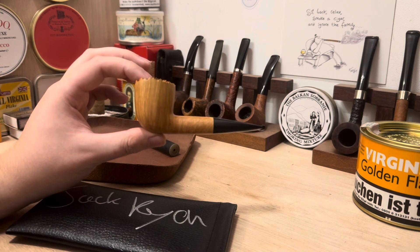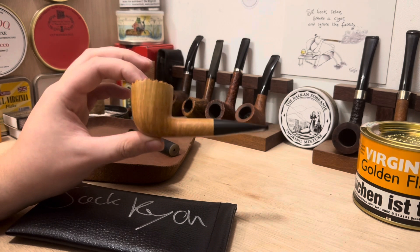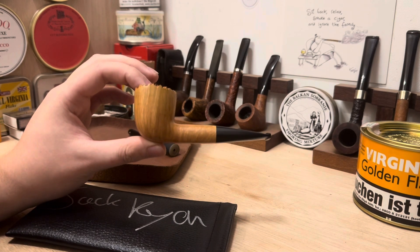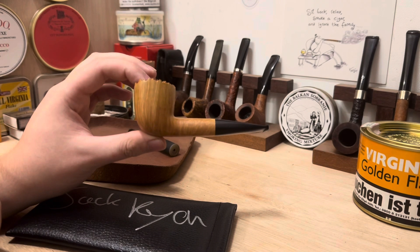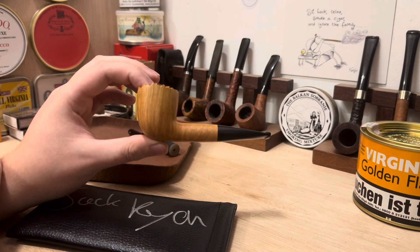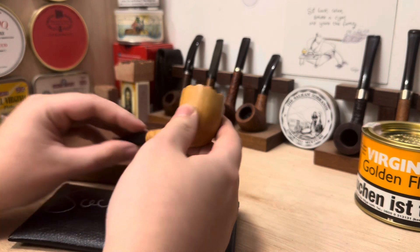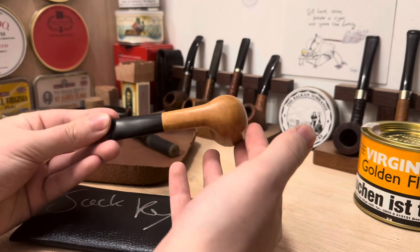It probably will also be the last pipe I make — the only exception being I am actually in the process of making a pipe for myself, which of course won't be for sale and probably won't be finished until the new year anyway. So this is a non-filter, complete natural pipe.